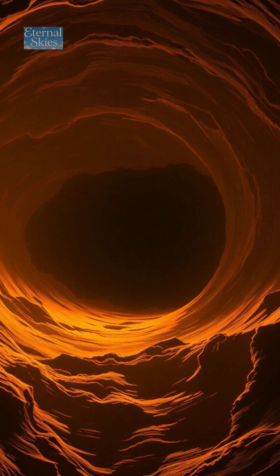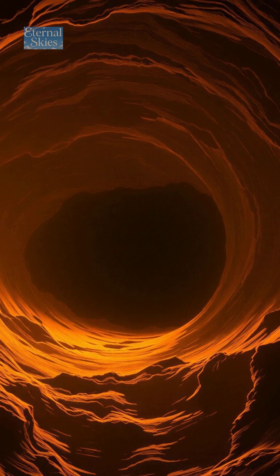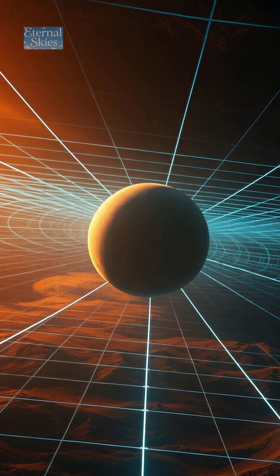And the crazy part: the shadow is always about 2.6 times larger than the actual event horizon, because spacetime is so distorted around it.